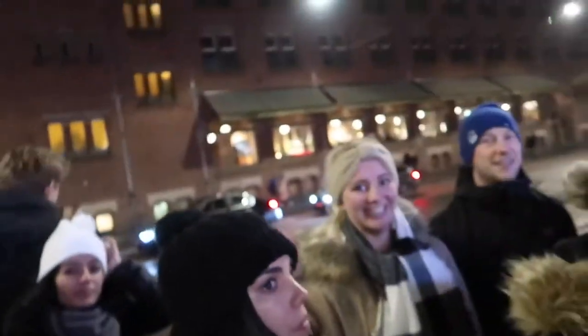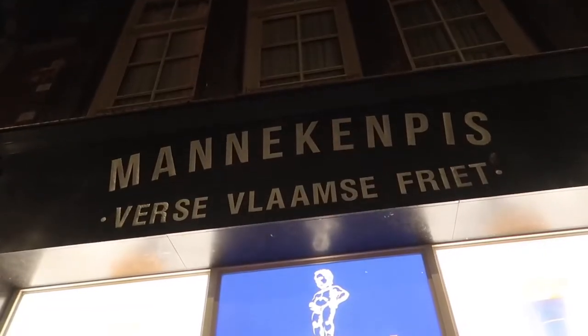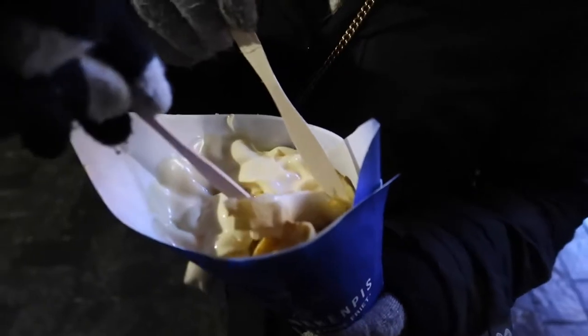A couple of drinks later and now it is time to go get ourselves some fries. This is Mannequin Pis, and it's been voted number one Holland fries. A lot of people, a lot of good fries — let's try it out. That's really good, very nice and crunchy.